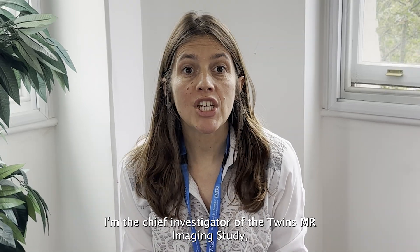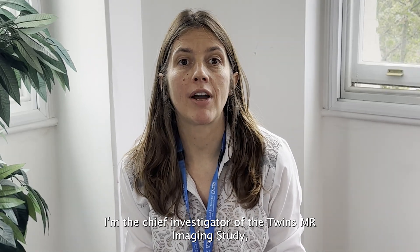Hello, I'm Claire Steeves and I'm a Professor of Ageing and Health at King's College London and I'm the Clinical Director of Twins UK. I'm the Chief Investigator of the Twins MR Imaging Study which is a joint project between Twins UK and the School of Biomedical Engineering and Imaging Sciences here at King's College London.